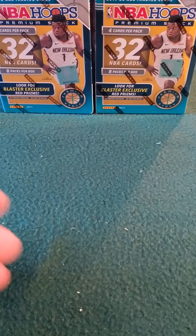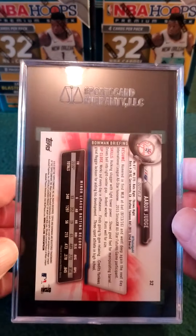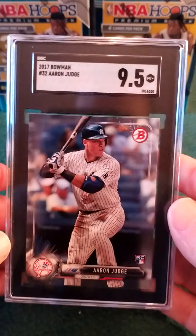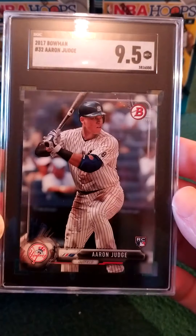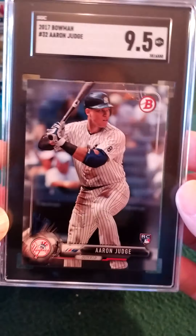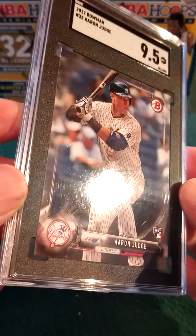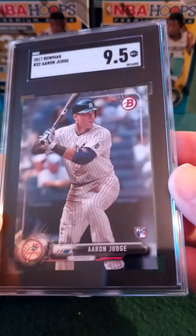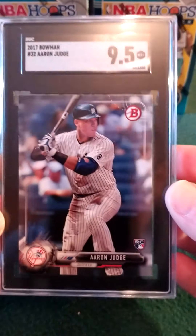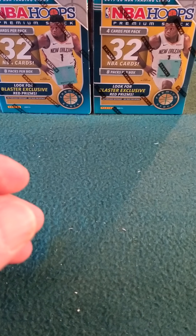Now we're getting into some of the cards I'm really looking forward to. I am almost nervous to flip this one over. This is an Aaron Judge Bowman rookie card — 9.5, not too bad. It's amazing — when we send our cards out to get graded, we look at them really close with 5X or a jeweler's loupe or whatever, and we think they're perfect, but 9.5. 2017 Bowman Aaron Judge rookie card.